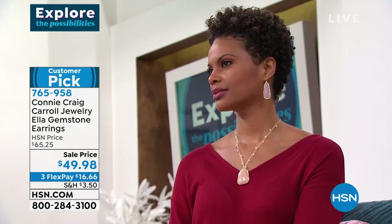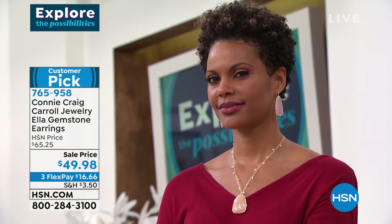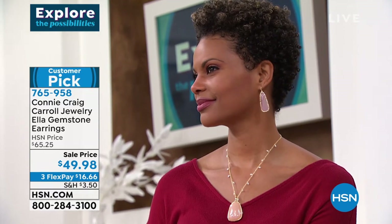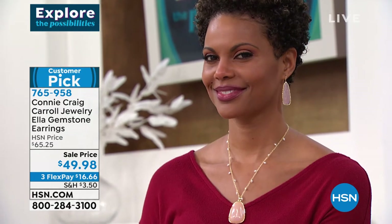I wanted an earring that hits you in the right place, frames your face, brings the attention up, and slenderizes your jawline — this literally makes your jawline look sharper. The rose quartz adds a beautiful blush color and movement, like she's put on blush or lipstick. And then that hammered finish — truly, it looks like it was handmade for you.